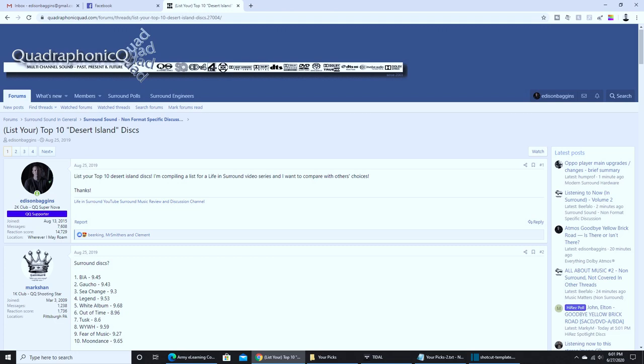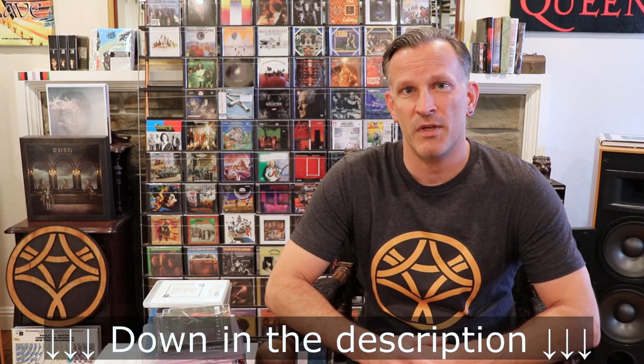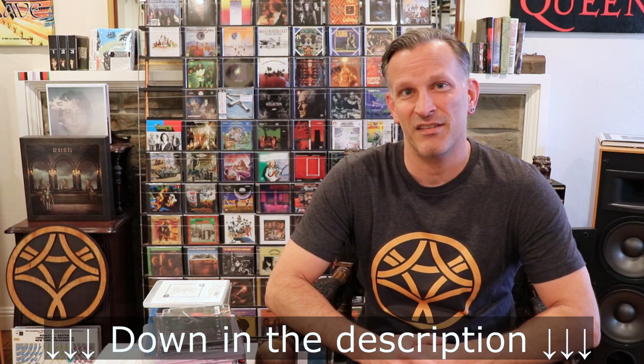Hello, thanks for joining me on Live & Surround. Today I'm going to be sharing with you your top 15 surround albums. A while ago I took a poll on quadraphonicquad.com asking for people's top 10, and I tallied up the votes. I was going to do the top 10 but the next five were just too good not to include. I'm also going to include the entire list down to releases that got even one vote, because the entire list is pretty good.